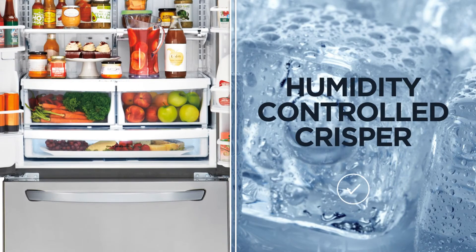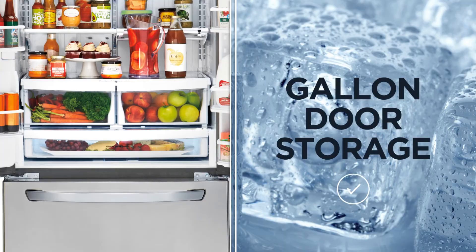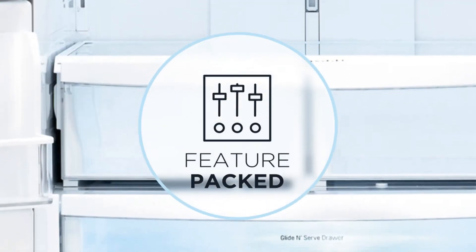Next, are you looking for specific features? A humidity-controlled crisper, a slide-out crisper, and gallon door storage are all great if you're looking for a feature-packed option.